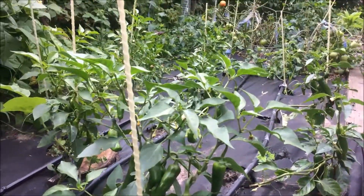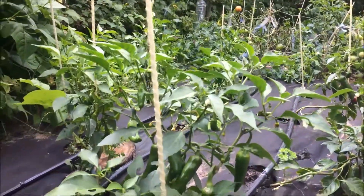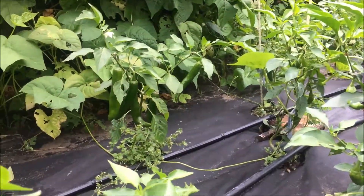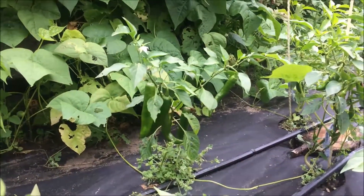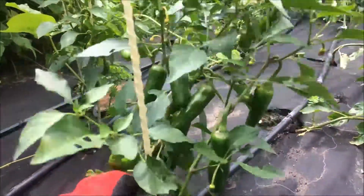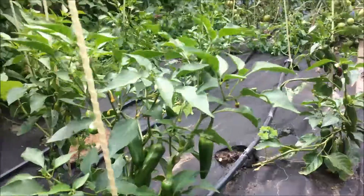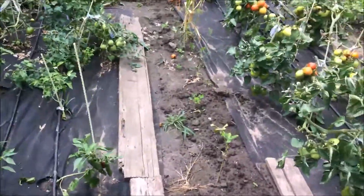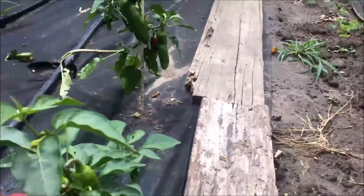Острый перец такой проблемы не имеет. Хорошие крупные плоды. Стоит отметить, что растение в самом посеве не очень большое, но уже плоды начинают краснеть.